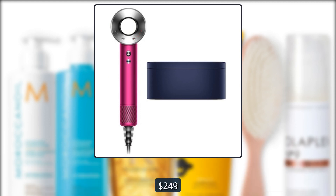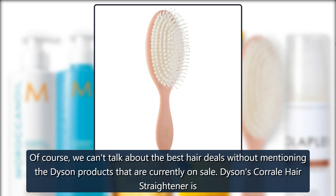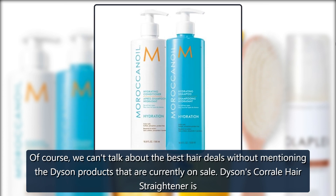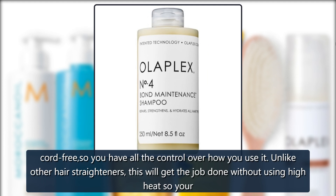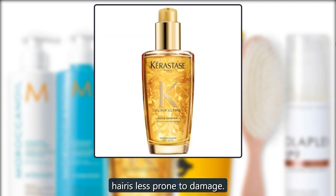Sephora Dyson Corral Hair Straightener — of course we can't talk about the best hair deals without mentioning the Dyson products currently on sale. Dyson's Corral hair straightener is cord-free, so you have all the control over how you use it. Unlike other hair straighteners, this gets the job done without using high heat, so your hair is less prone to damage — $499.